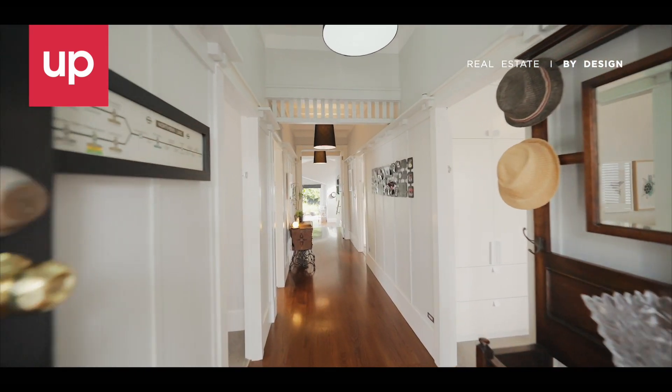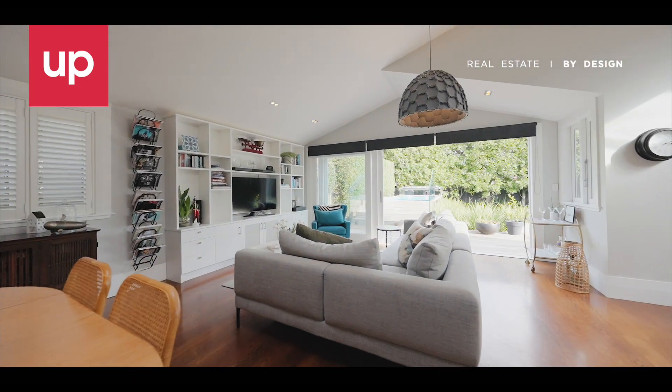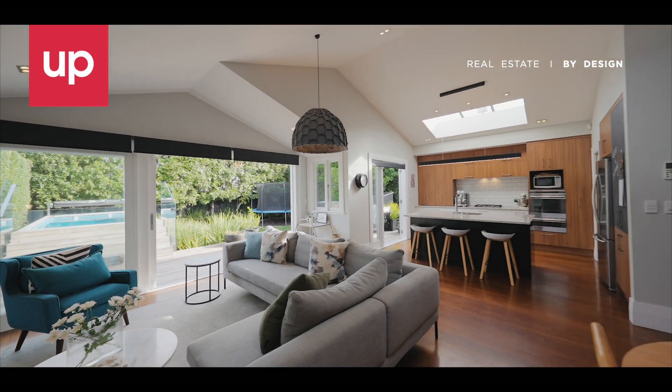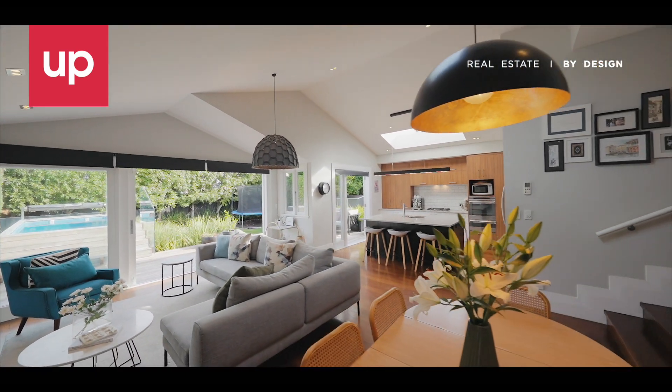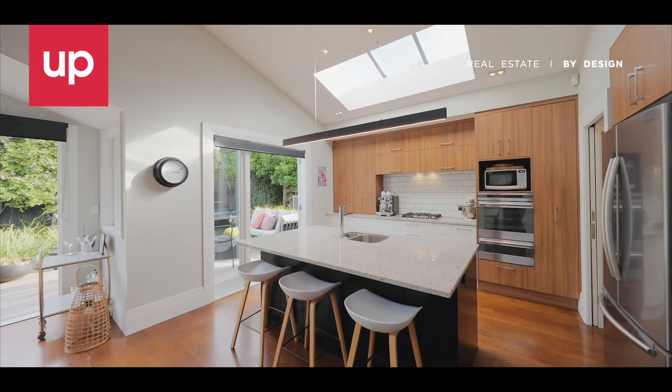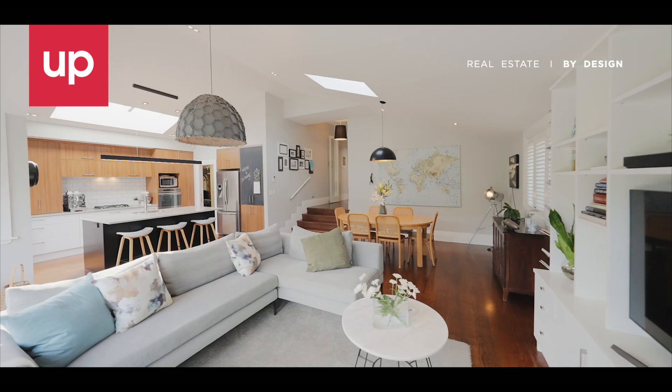The wide central panelled hallway beckons you to the generous open plan living area. Its high cathedral ceilings and skylights provide a wonderful sense of space. Jones Architects have ensured the synergy between the old and the new, both practical and harmonious.